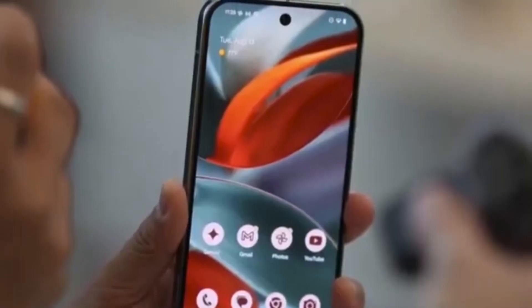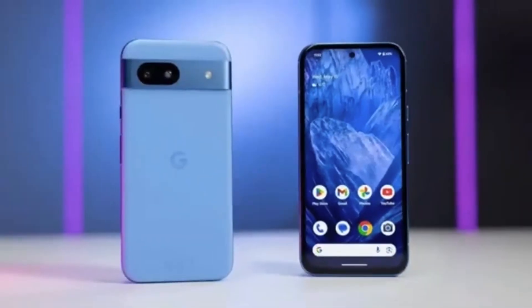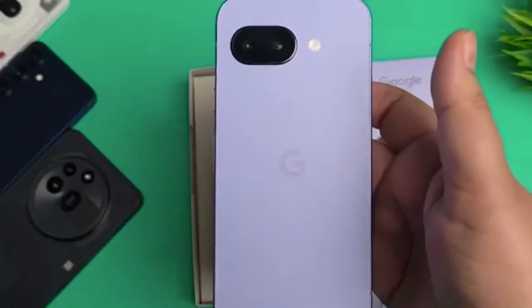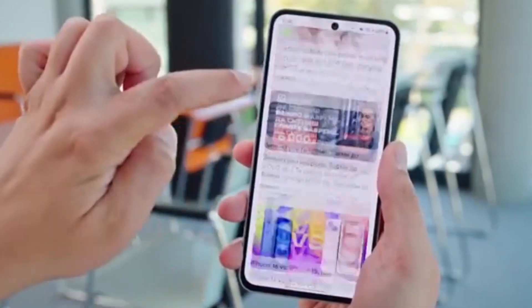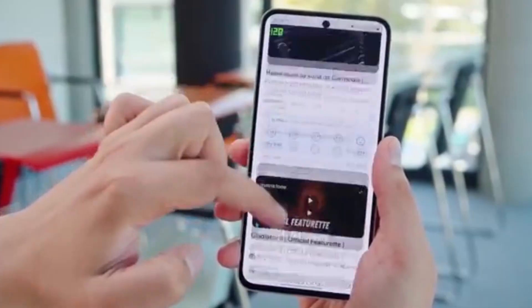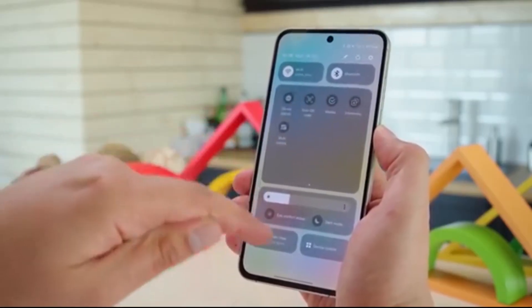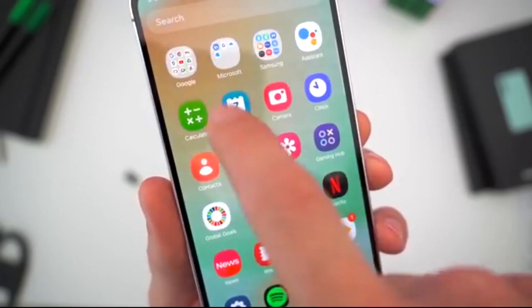Samsung's One UI versus Pixel software. Here's why One UI is just better. Think Pixel software is the best Android has to offer? Think again. Samsung's One UI is loaded with features that make your phone smarter, smoother, and way more fun to use. If you've ever wondered why so many people love One UI, this is for you. Let's break down 10 solid reasons why Samsung's One UI crushes Google's Pixel software.